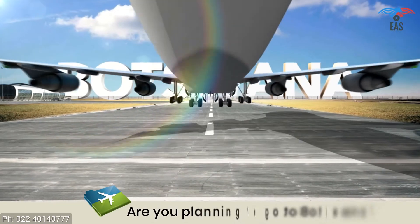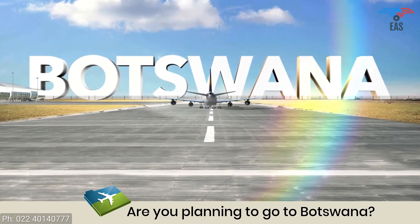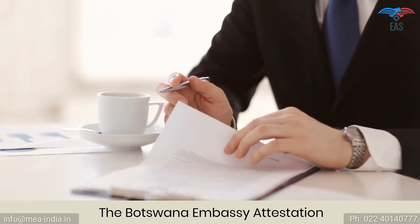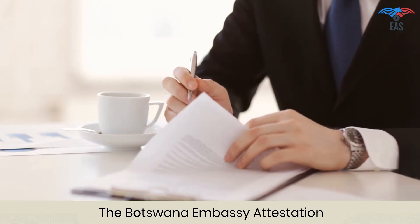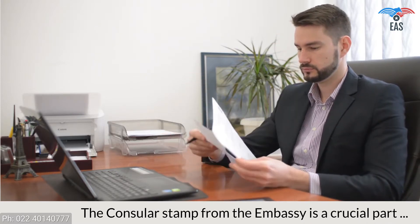Are you planning to go to Botswana for work or education, or to achieve your commercial goals? Such an exciting opportunity. Going to Botswana can be complicated because there is a process of getting the correct documents verified before you are allowed to go. It is also a crucial process if you want to export your goods or establish a business in Botswana.